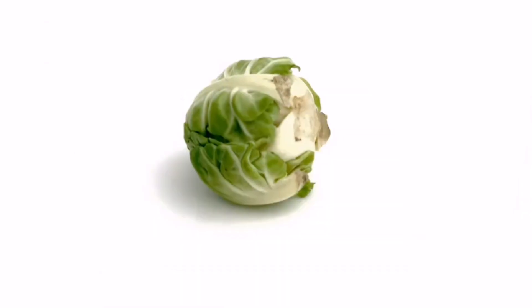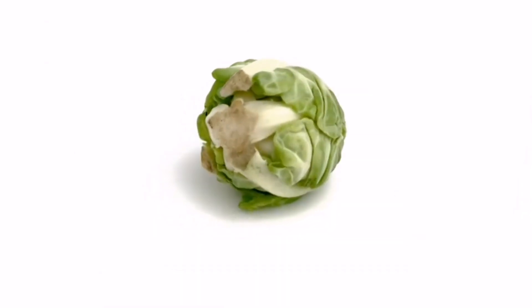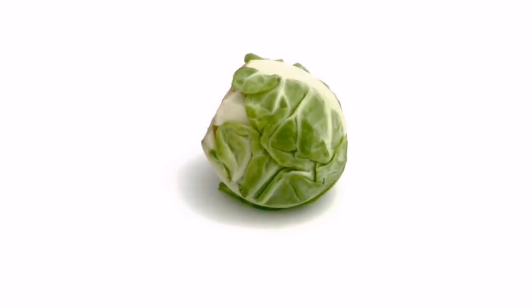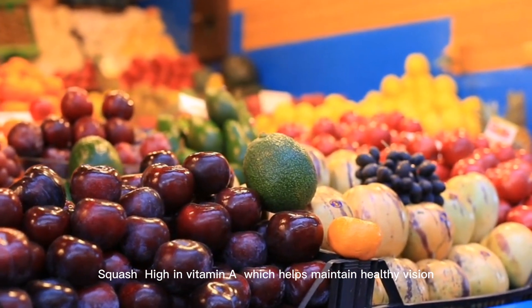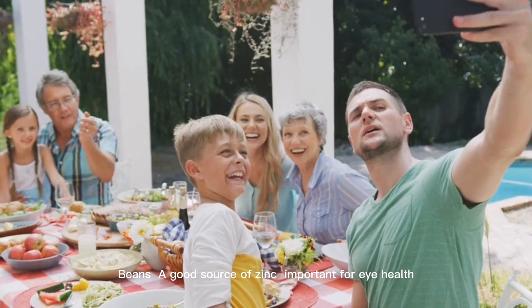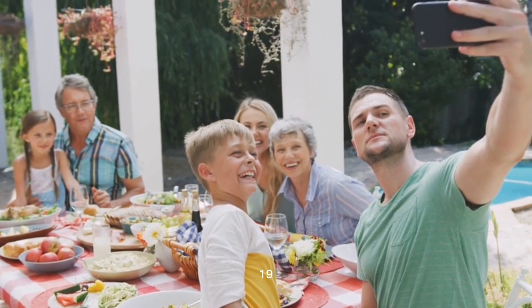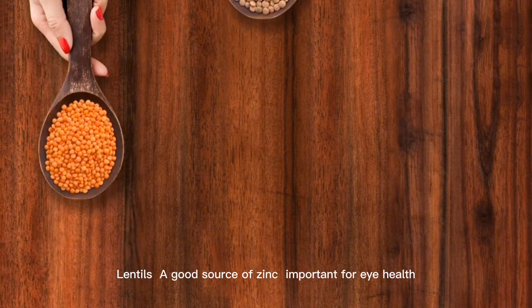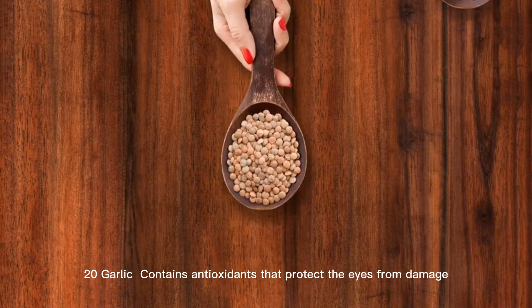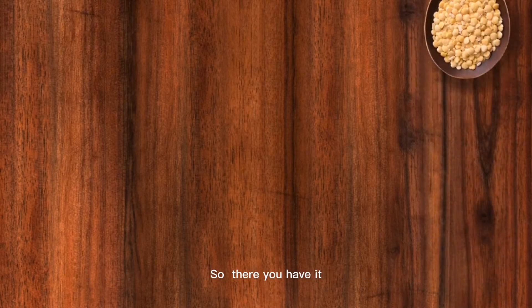16. Brussels sprouts. High in vitamin C, which can help prevent cataracts. 17. Squash. High in vitamin A, which helps maintain healthy vision. 18. Beans. A good source of zinc, important for eye health. 19. Lentils. A good source of zinc, important for eye health. 20. Garlic. Contains antioxidants that protect the eyes from damage.